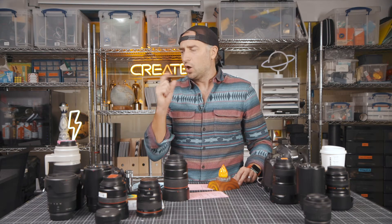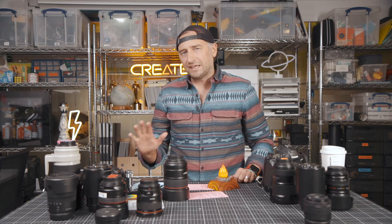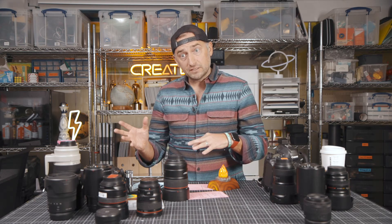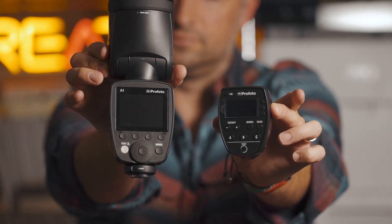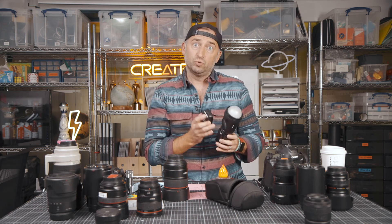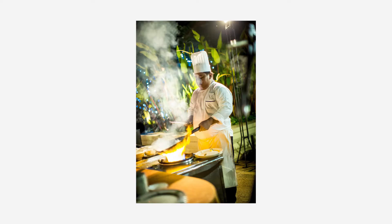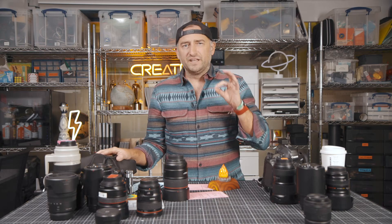You might ask: what about lights? I don't like bringing lights, but if I have to, on the photography side I'll use something like this — it's a Profoto A1, but I won't stick it on my camera. I'll use a trigger so I can hold it off to the side and get some side light. I rarely ever use it, but it is pretty awesome for selfies.